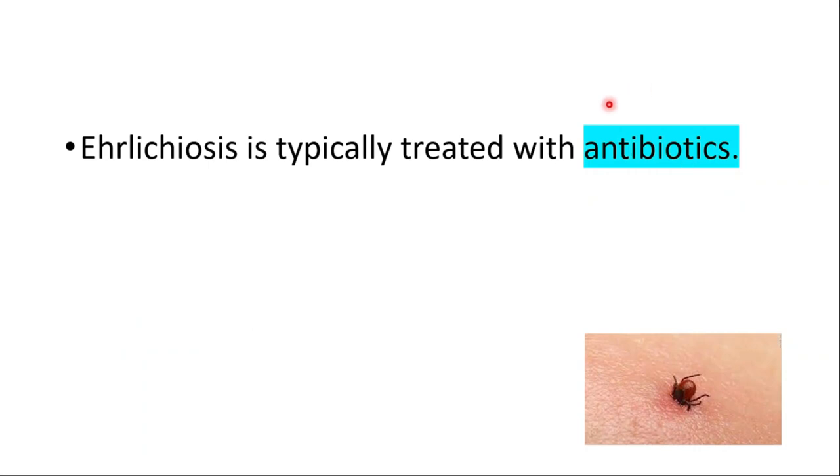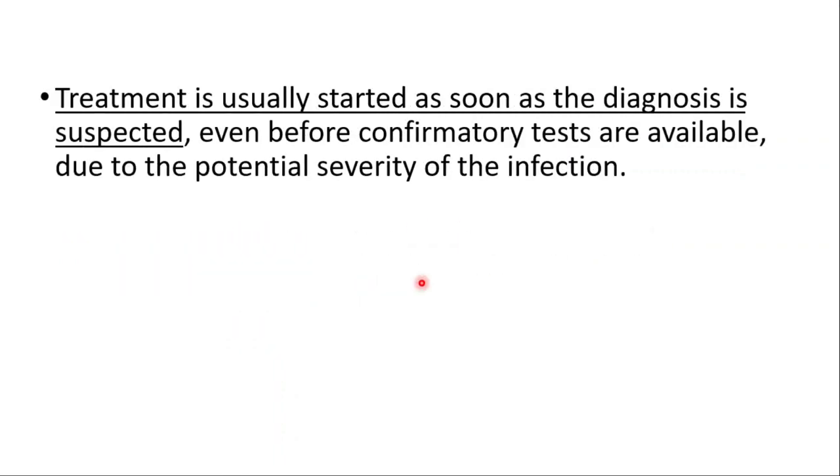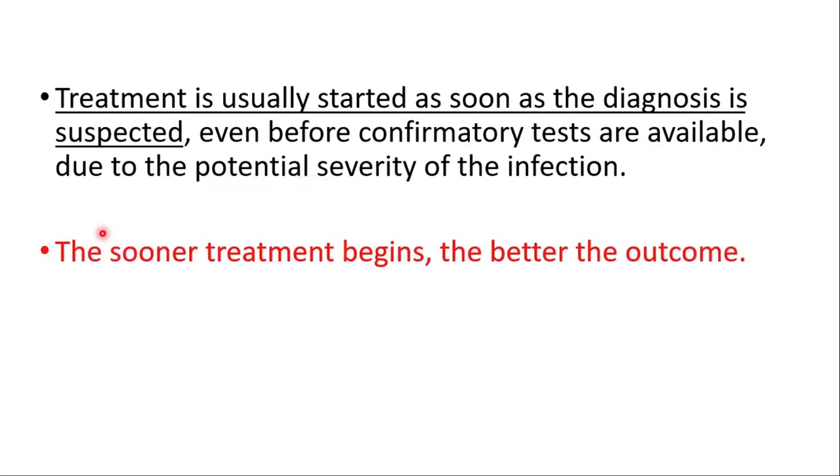Ehrlichiosis is typically treated with antibiotics. Doxycycline is the most commonly used antibiotic and is often effective. Treatment is usually started as soon as the diagnosis is suspected, even before confirmatory tests are available, due to the potential severity of the infection. The sooner treatment begins, the better the outcome.